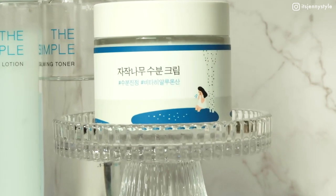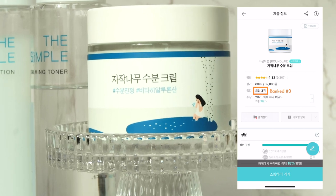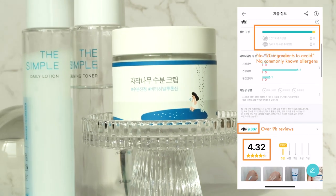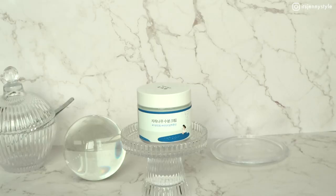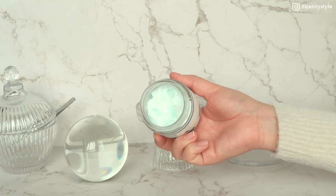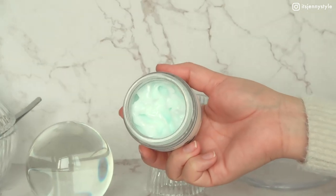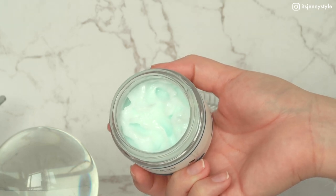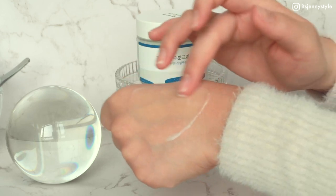Next up is the Brownlab Birch Juice Moisturizing Cream, ranked number three in the cream category on Wahae with over 9,000 reviews and an average rating of 4.32 out of 5. It's free of any of the 20 toxic ingredients and allergens. This cream is formulated with Inje birch tree extract and vita hyaluronic acid for ultra deep and lasting hydration. It's a super hydrating and gentle cream suitable for most skin types — it's like a hydration explosion on my face.